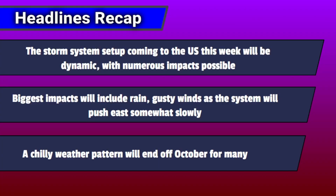That covers the main points for this video. To recap the main headlines: the storm system setup coming into the United States this week will be dynamic, with numerous impacts possible. With that dip in the jet stream, there will be a mid- and low-level storm system bringing rain and gusty wind impacts. That system will push east somewhat slowly, which is why the risk for flooding will be especially a concern in some zones. A chilly weather pattern will end off October for many — it will be a chilly Halloween in comparison to normal, and it will also be chilly into November. How long will that last and where will the biggest cooldowns be in the first week of the month? That'll be covered in the next video.